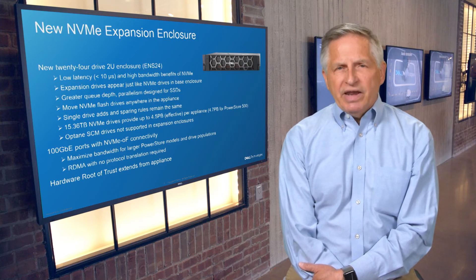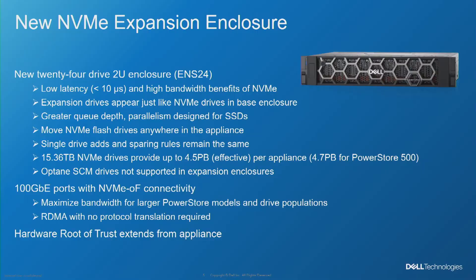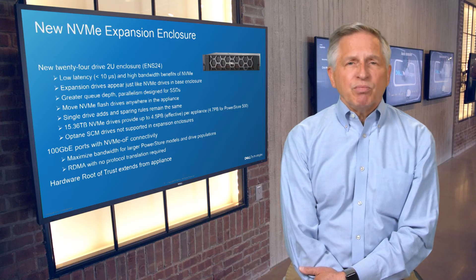Extending the utility of PowerStore's end-to-end NVMe architecture, the new 24-drive 2U NVMe expansion enclosure provides multiple benefits to the product line, including scalability, performance, and versatility. By replacing serial-attached SCSI with PCIe and RoCE as the connectivity for expansion enclosures and storage devices, NVMe expansion drives now appear just like the devices in the base enclosure, ensuring extreme low latency along with high bandwidth. Performance is further enhanced thanks to the 100-gigabit Ethernet back-end ports available on the X200 series platforms.